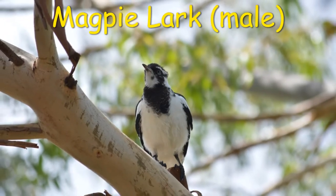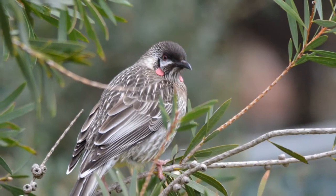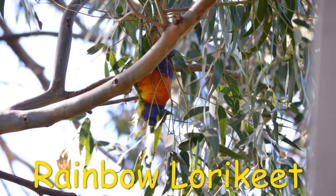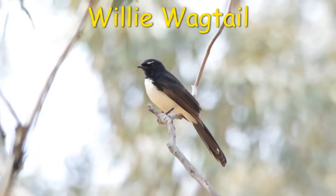The native birds that are now permanent residents in my garden are ravens, magpie larks, wattlebirds, crested pigeons, rainbow lorikeets, willy wagtails, and lots and lots of New Holland honey eaters.